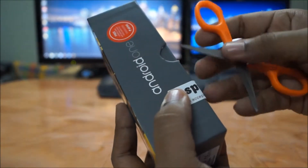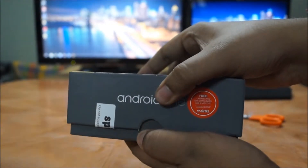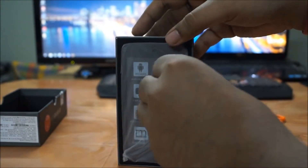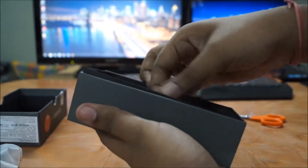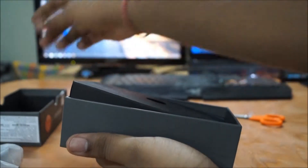The Spice Dream Uno is one of three identical phones that Google has launched with three different companies — Micromax, Carbon, and Spice itself. The model is Android One, but all three companies have given their own names: Micromax has given it the A1, Spice has given it the Dream Uno, and Carbon has given it the Sparkle V.